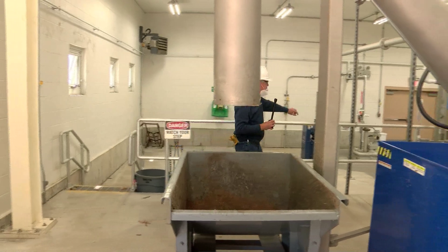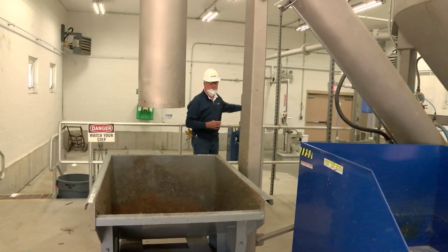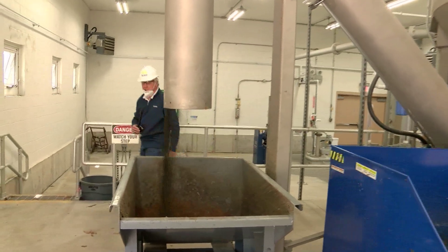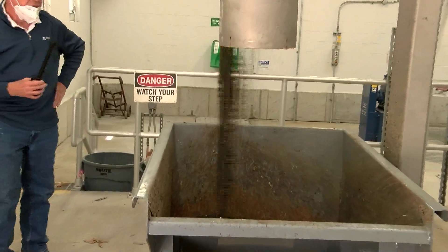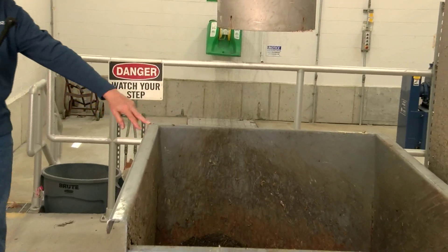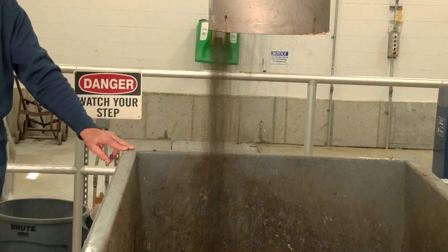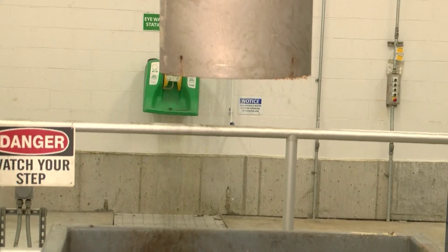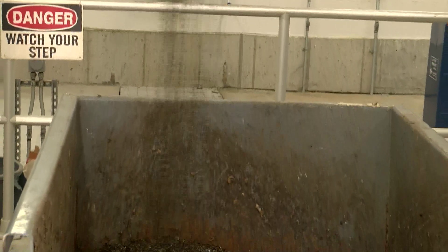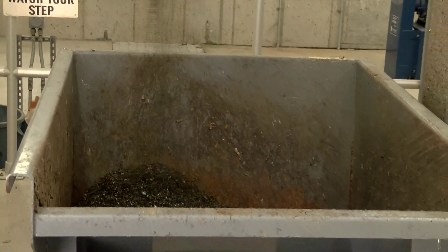I'm going to turn this on. You can see the dried and washed grit falling into the dumpster. We'll fill one of these dumpsters probably in two days with grit. And as you can see, there's quite a bit.